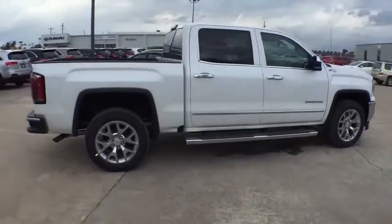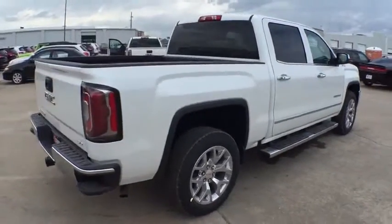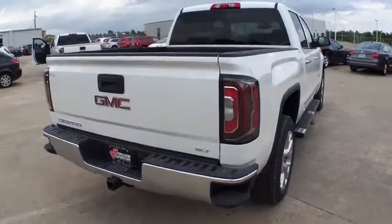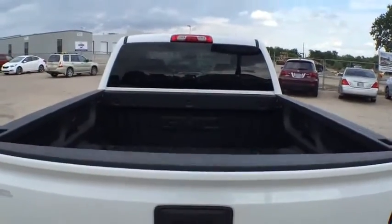2-liter and 5.3-liter V8 engine and an electronically controlled automatic transmission that combines high-max hauling capability with precise control. Here are some of this vehicle's great options.